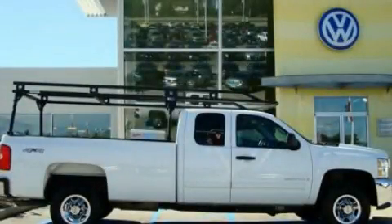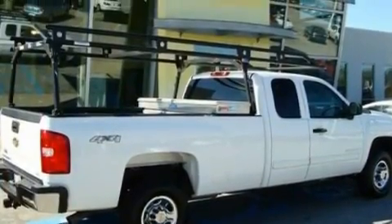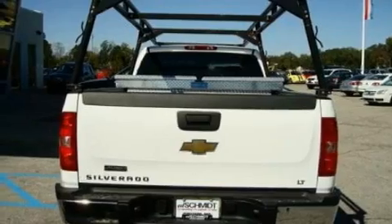This is a 2009 Chevrolet Silverado 2500. Whether hauling, commuting, or towing, this truck is the right one for you. It has a 6.0-liter, eight-cylinder engine and an automatic transmission.